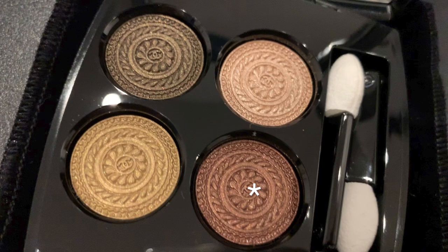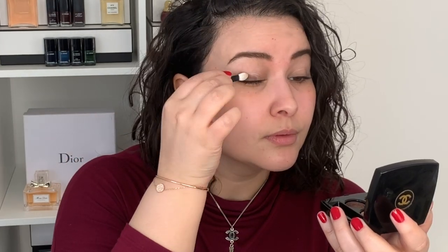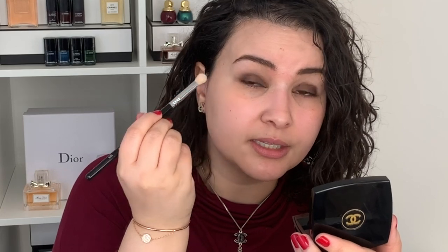I'll start off by going into the brownish reddish shade using one of the sponges that came with the palette. I'm going to place this on the lid and then buff it out. I basically want to make sure there's no harsh line between my skin and this shadow.